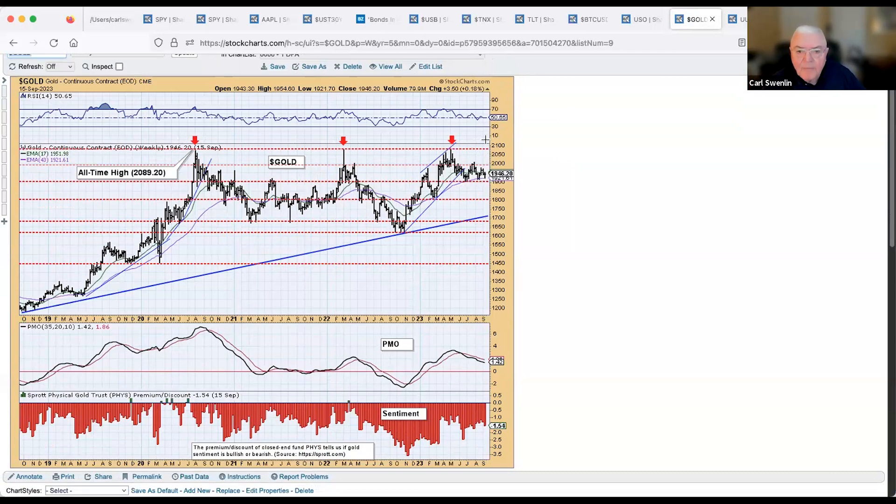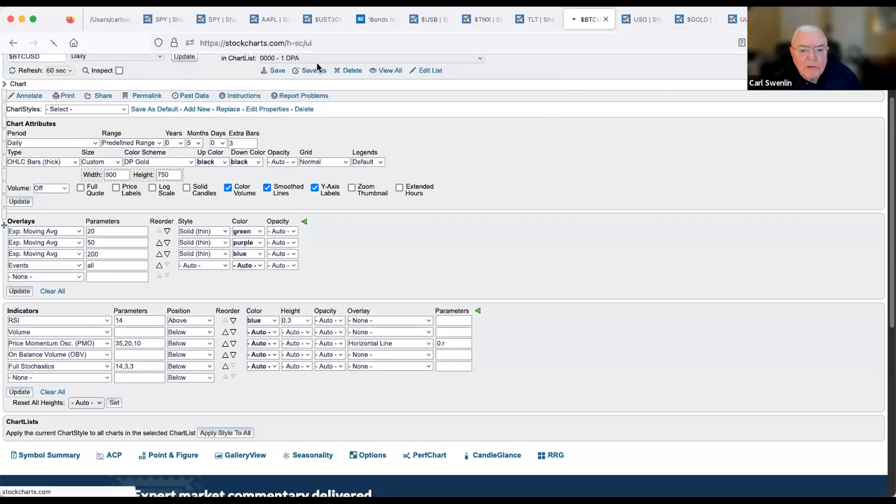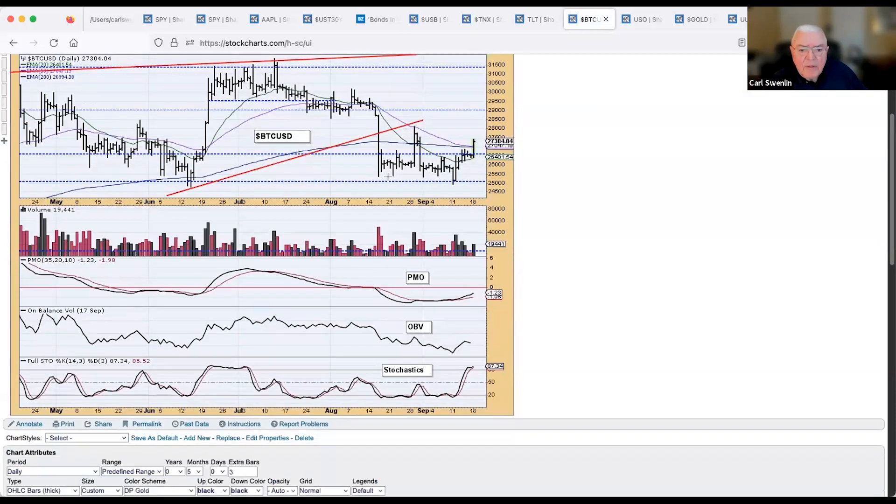Crude oil — looking at the weekly chart via USO — we had the panic low when COVID began, and now it's in a trading range. The consensus is that we're going to see higher prices, possibly $100 oil pretty soon. On bitcoin, we had a pop out of the range last month, then a breakdown which has reversed, and we're still trying to go higher.